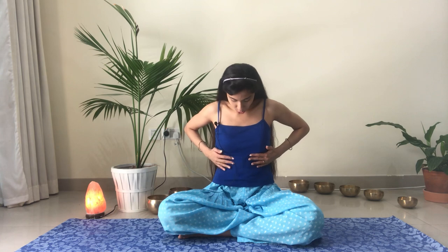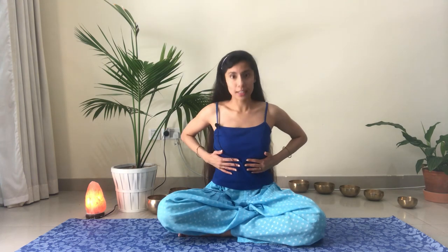Bring your hands to your ribcage. A good indication is to have the pinky fingers float where the ribcage ends. Fingertips are touching. When we inhale, we want to feel the fingertips slide apart because we're expanding the ribcage forward and sideways. Let's do that together — inhale, feel the ribcage expand, and exhale, feel the fingertips come back together.